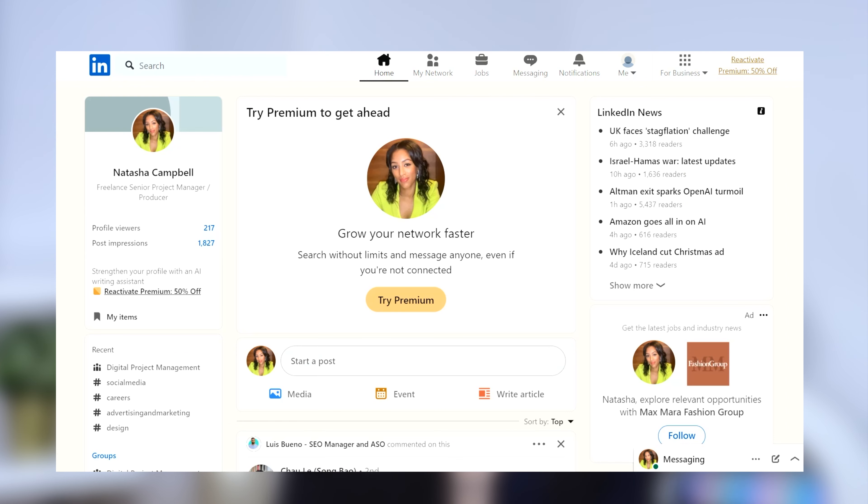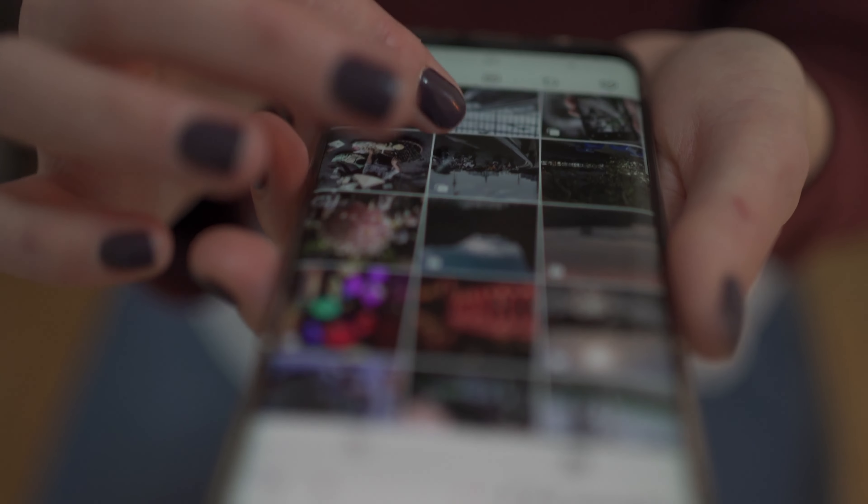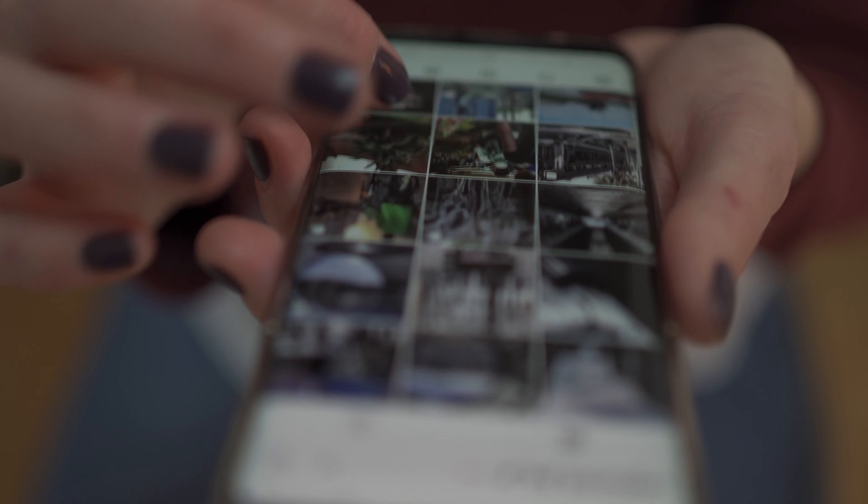Remember, you still need to put the work into your profile to get noticed. Make sure your profile is up to date on LinkedIn, build your network, and get those recommendations in. If you treat LinkedIn like you treat TikTok, Instagram, or Facebook — aimlessly browsing — instead get connecting with professionals and like-minded people on LinkedIn.